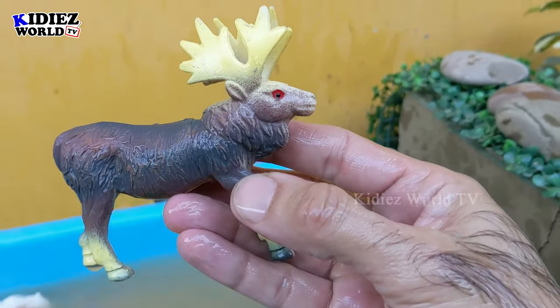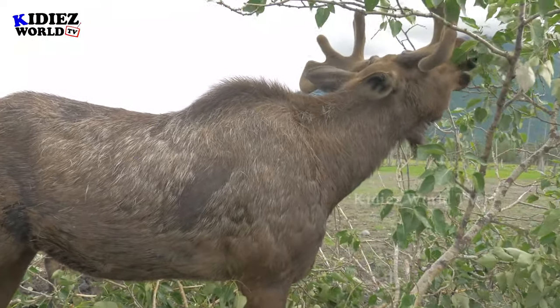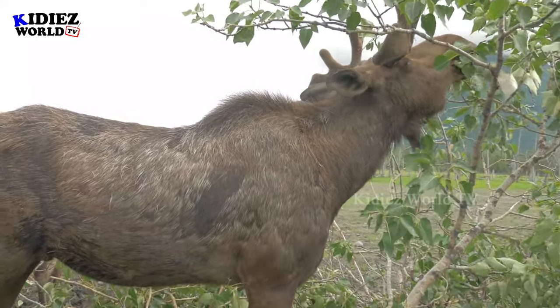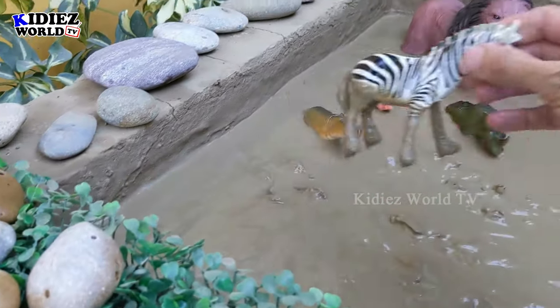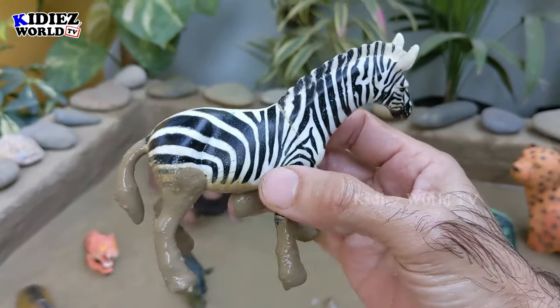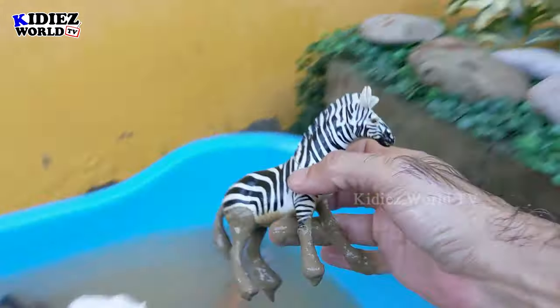Here we go! Let's check out the next one — we have a zebra, the beautiful safari animal. Black and white, very special. Let's wash him!